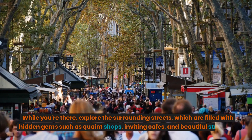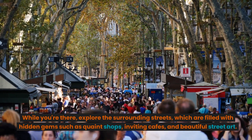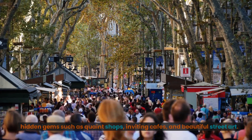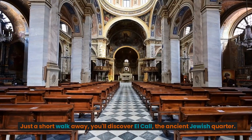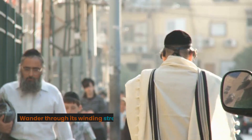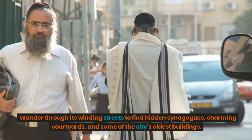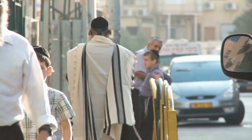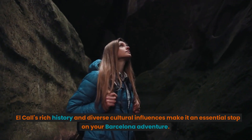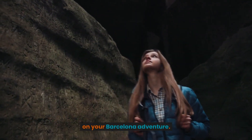While you're there, explore the surrounding streets, which are filled with hidden gems such as quaint shops, inviting cafes, and beautiful street art. Just a short walk away, you'll discover El Call, the ancient Jewish quarter. Wander through its winding streets to find hidden synagogues, charming courtyards, and some of the city's oldest buildings. El Call's rich history and diverse cultural influences make it an essential stop on your Barcelona adventure.